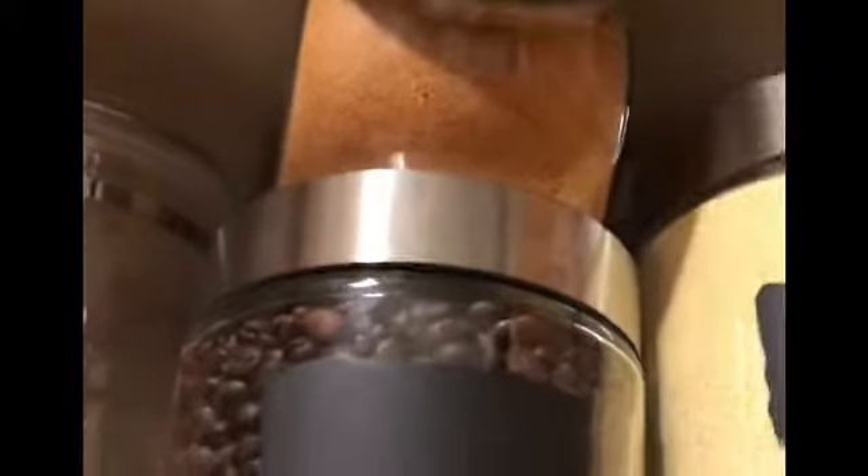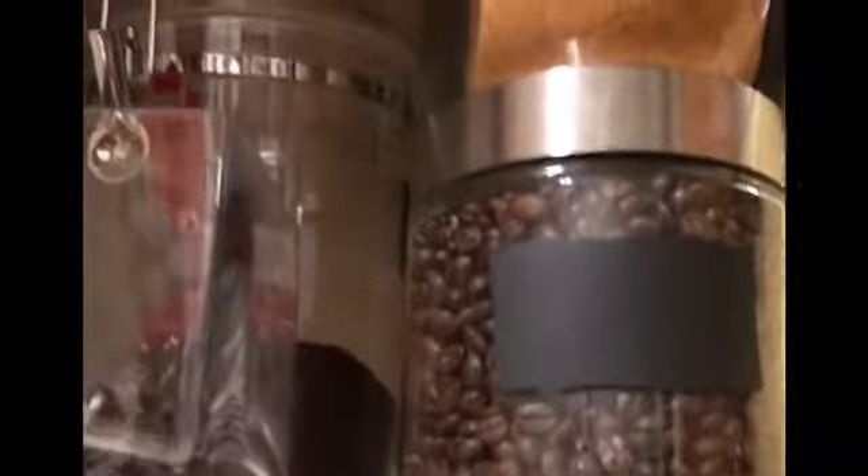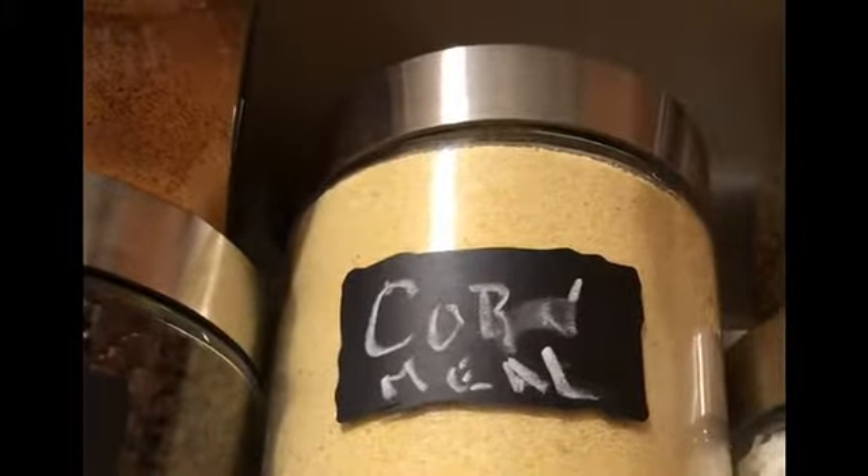My family also knows what things are because they're familiarized with the kitchen. That there is coffee beans, and then I have coffee right there — I don't have to write it because I know what it is. Right there is cornmeal, and I still labeled that one because I have different types of cornmeal. This one is yellow polenta — yellow cornmeal — and that serves a different purpose, so I have the name on that.